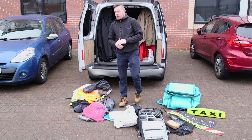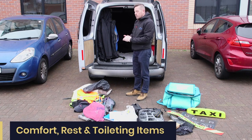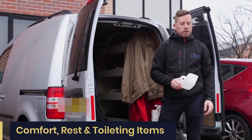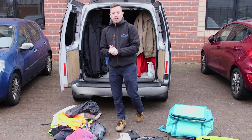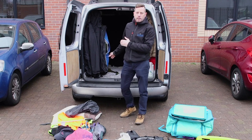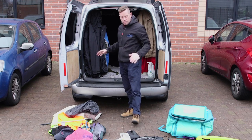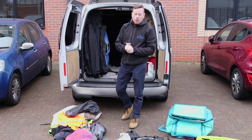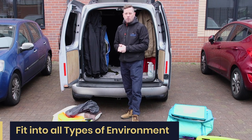You need to be comfortable as well — you might be in an observations van for eight hours. You're going to need a toilet break in that time, so make sure you're able to go to the toilet and potentially have bags in case you get caught out, because once you're in position it's not covert to be moving from an observations point. You need to have your van kitted out for every eventuality — be comfortable and able to fit into all types of environment.